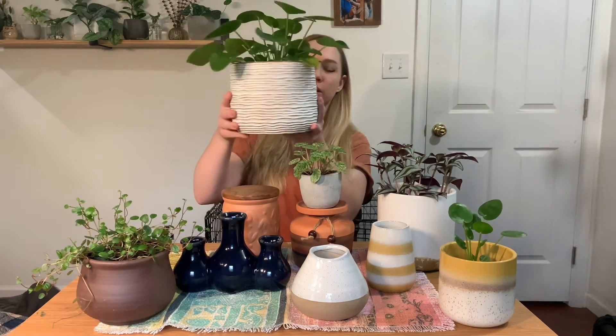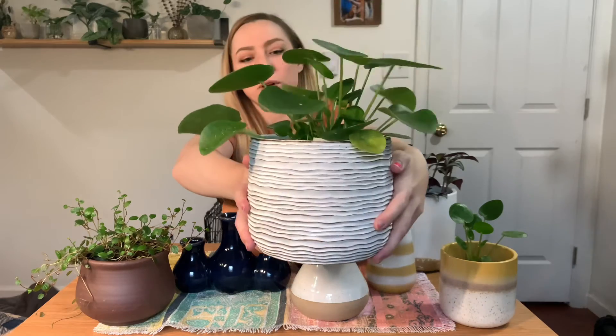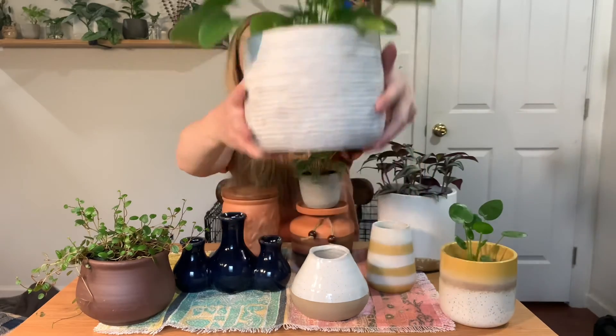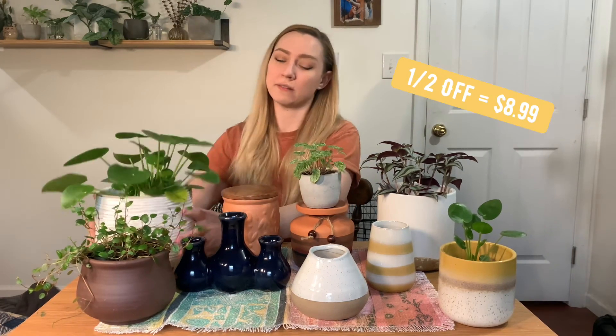I don't know if you guys got a good look at this pot, but I really love it. It's super heavy duty. How much was this one? $17.99. It's a more expensive one, but it's big and heavy duty and I love it — it was worth it. If I can get all this for $45, I think it's a win.